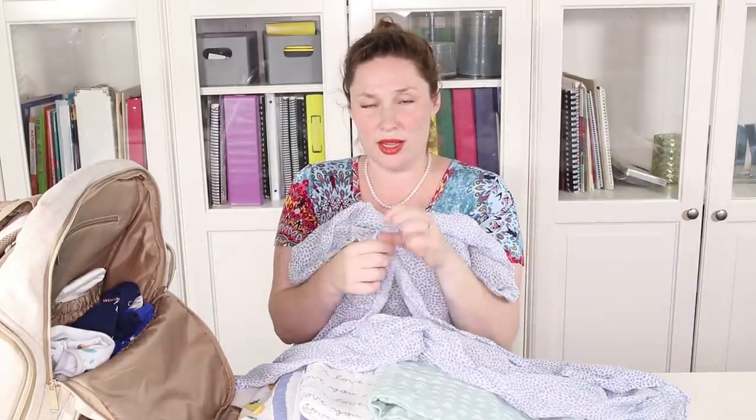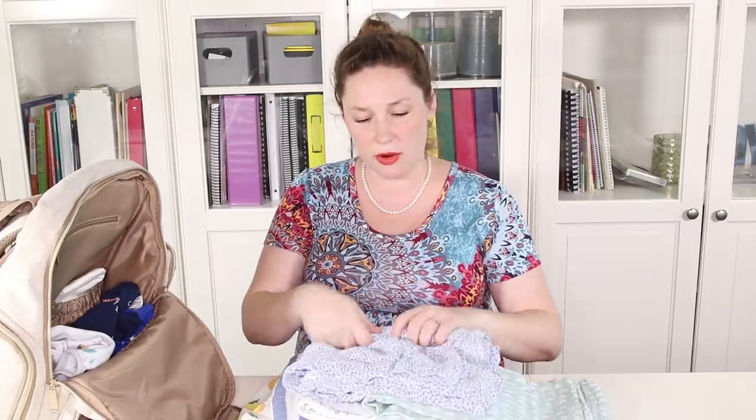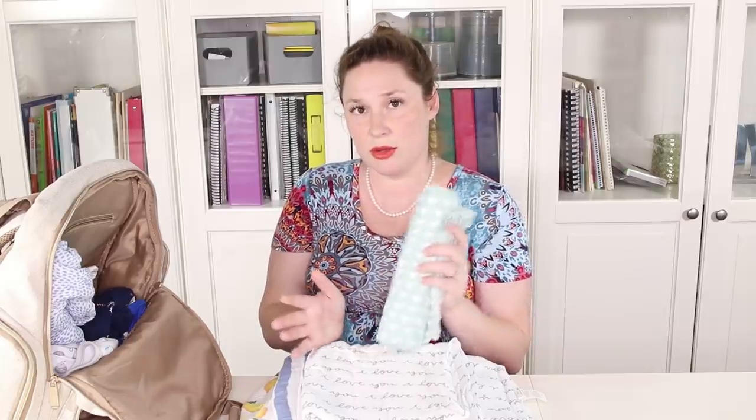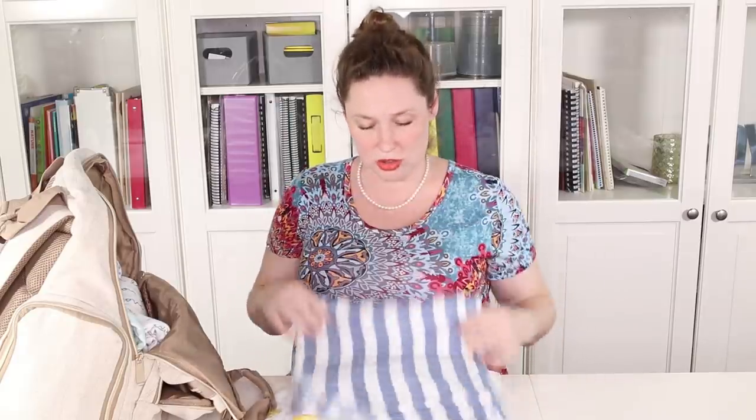This one is a softer, lighter bamboo fabric — it doesn't work as well for burping because spit-up leaks through more easily. As lovely as the bamboo ones are, I wouldn't recommend them as your only blankets. Muslin blankets are what I recommend as your go-to — they're not as soft as bamboo but they hold their shape better when swaddling, whereas the silky bamboo can fall apart. Muslin ones get soft with washes. There are lots of companies that make really cute and practical muslin blankets.